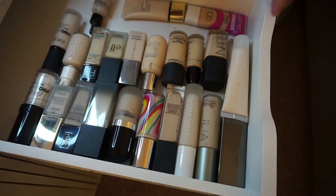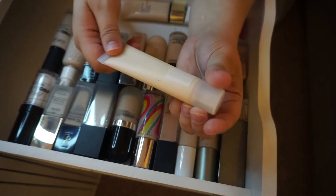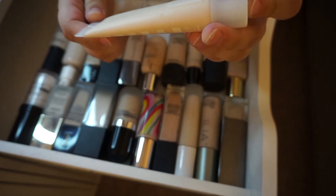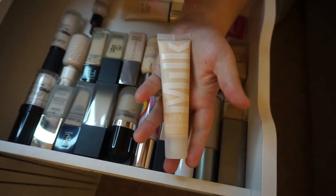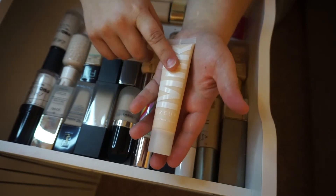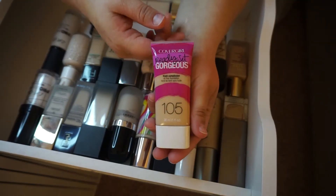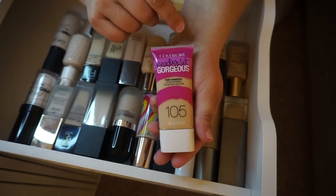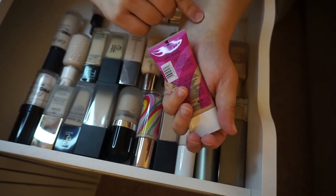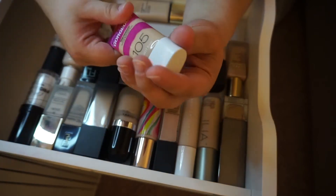This is also brand new — a recent repurchase. This is the Milk Makeup Blur Liquid in Porcelain. I originally tried it in the shade Fair, which was definitely a little too dark for me. This is the new one and I'm excited to have it. Also a new repurchase for a future drugstore video — this is the CoverGirl Face at Gorgeous in 105, Classic Ivory. This is staying because I literally just bought it and it hasn't even been opened.